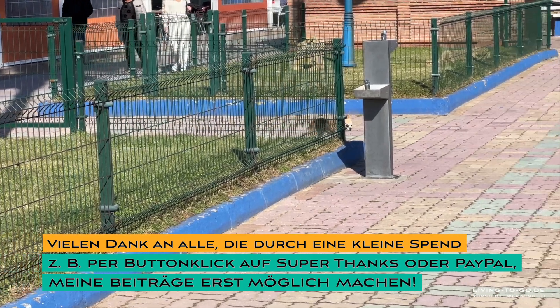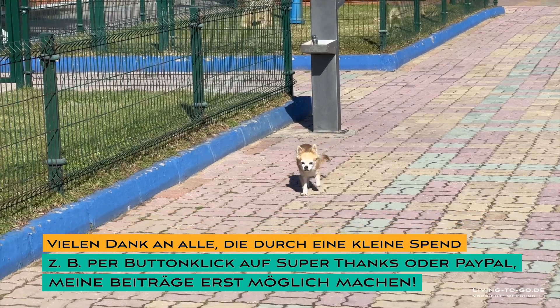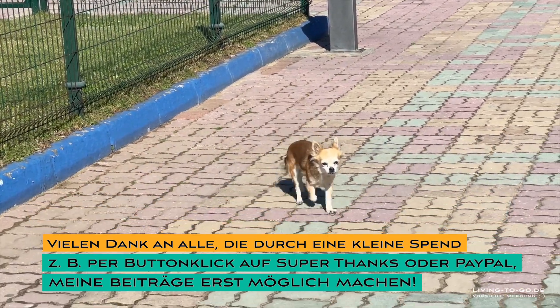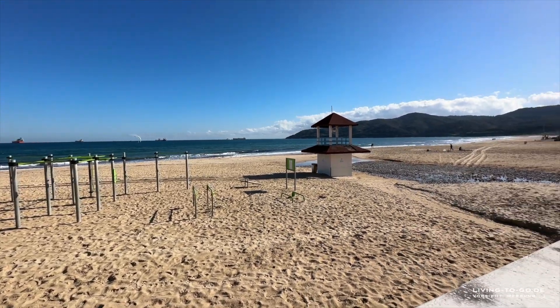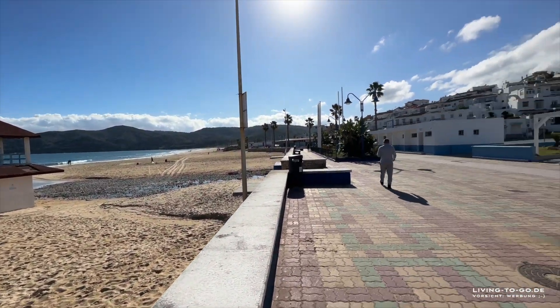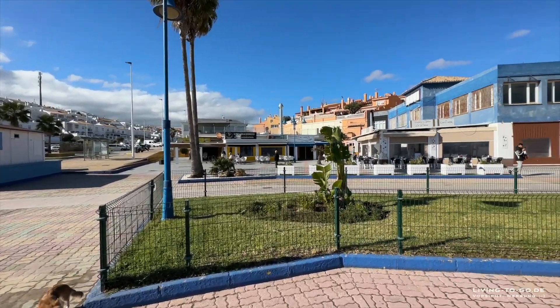Meinem Hund ist mal wieder vollkommen egal, wo sein Herrchen – wo sein Mensch ist. Der wartet schon, der Blödmann. Hier war der Sandstrand. Und hier ist das Herz der Town. Hier steppt der Bär.